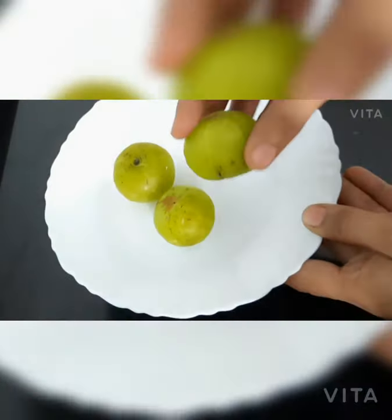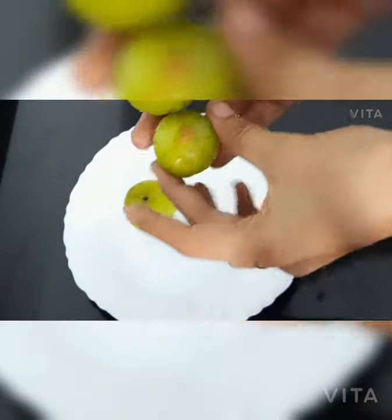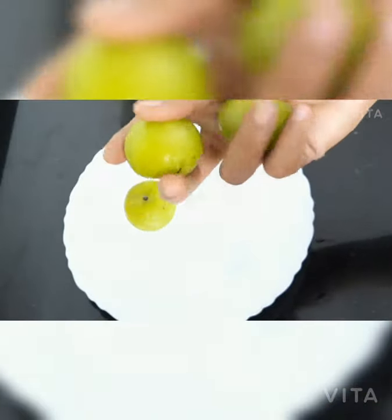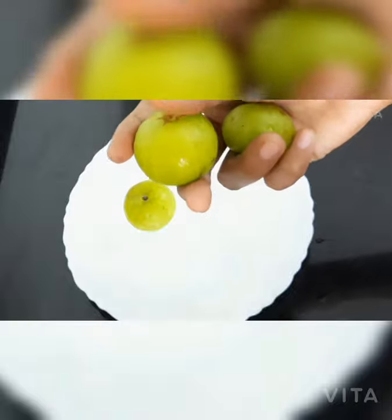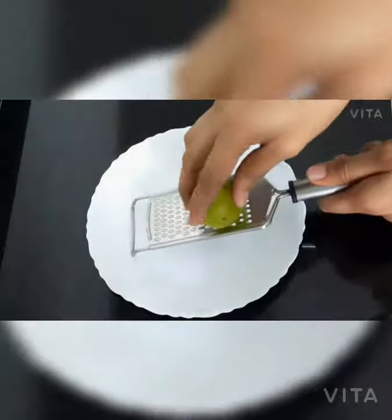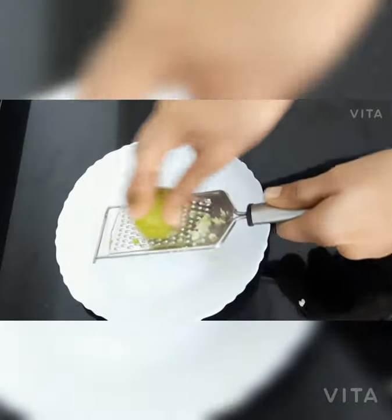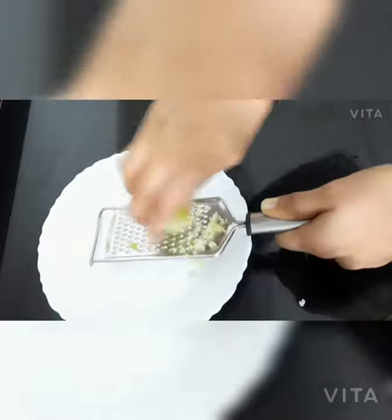The first drink for healthy and pimple-free skin is amla drink. Here I am using fresh amla, that is Indian gooseberry. Amla can keep all your skin-related problems away, including acne, dark spots and wrinkles. To make amla drink, grate the amla or simply chop it into pieces and grind it in a mixer.